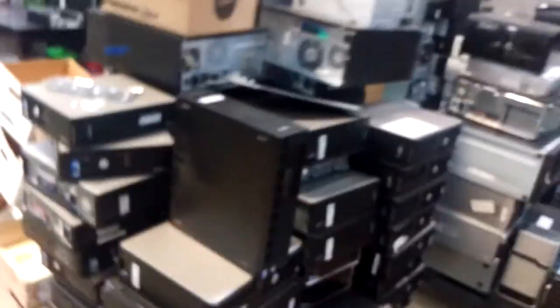Over here we have just a couple of really super high-end ones. I believe these are color laser printers — definitely office environment type stuff. I also have some TVs over here. Just picked up three more yesterday, so if you need some TVs we got that.